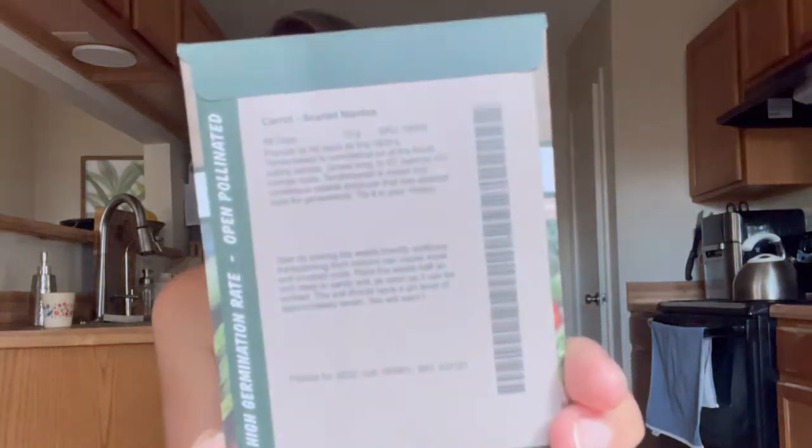Straight eight cucumbers - it's an award-winning cucumber. Swiss chard - I have never successfully grown Swiss chard, but I've only tried in containers. It says it's 59 days, so I might go ahead and direct sow some of these. I might make a pile of stuff I'm going to plant right now. Carrots - Scarlet Nantes. I might plant some of those now because I have some empty spots. Another of the same Scarlet Nantes carrot.